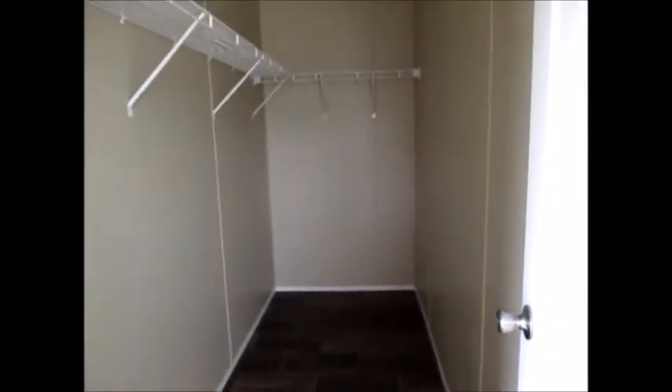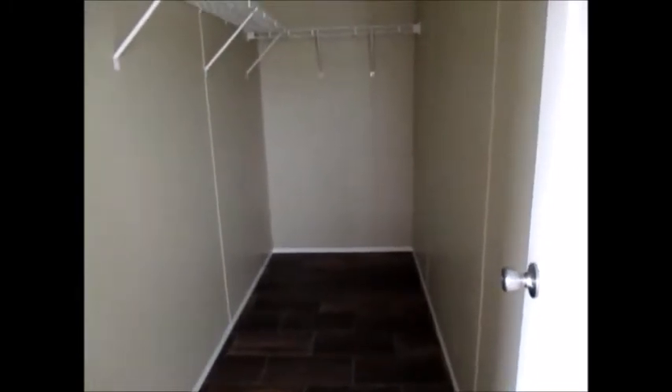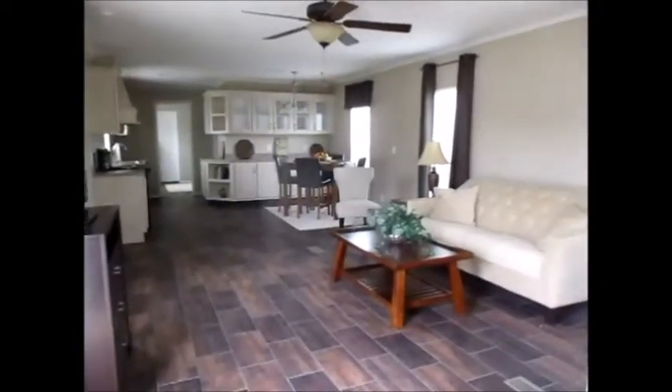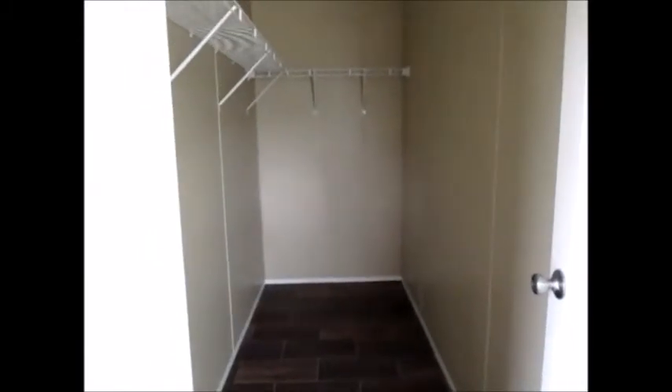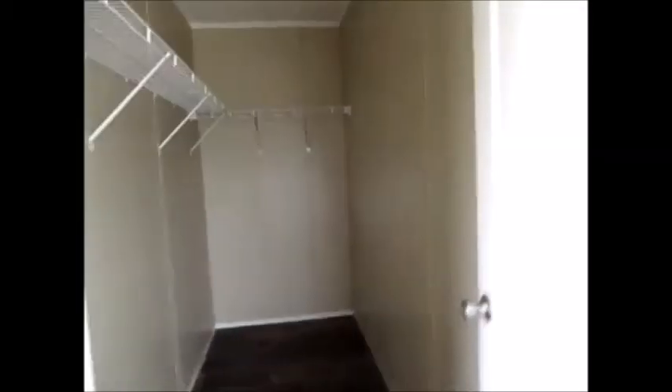Yeah, okay — that's a closet right here. Okay, let me understand this: you got your living room, you walk down the hall, and you got your closet, closet, closet. It almost could have been another bedroom. It's different, you guys — this one is totally different. Okay, here we go — right here, your bathroom.